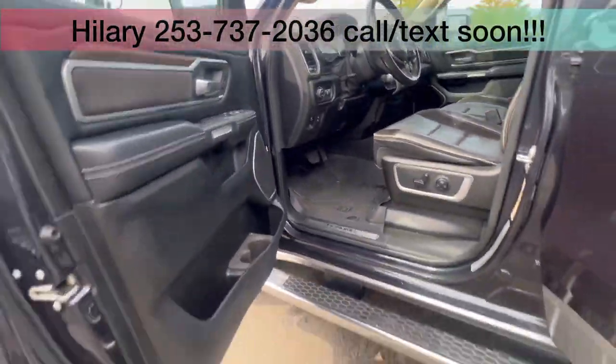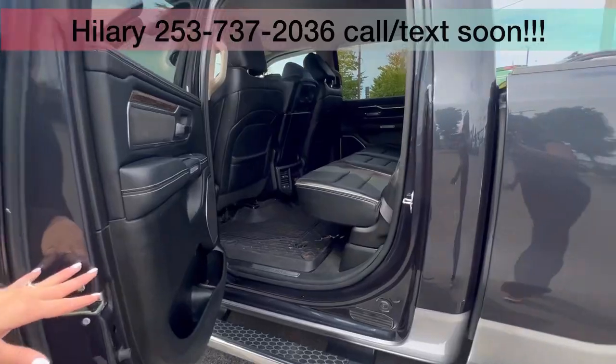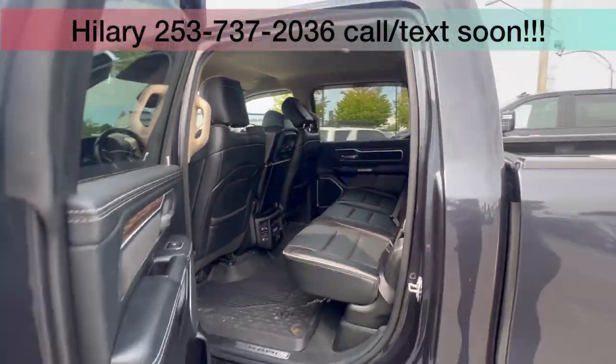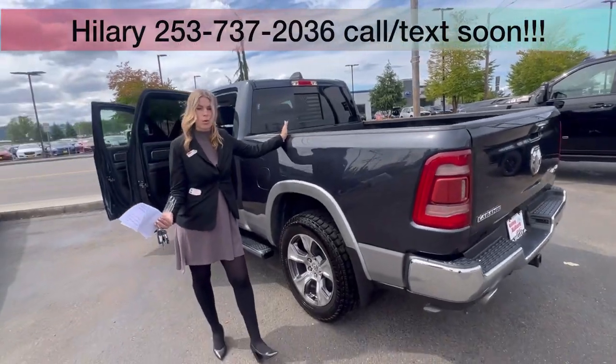It has floor liners throughout. This only has one previous owner, clean Carfax. And the best part about it is it's been serviced here at Valley its whole life.